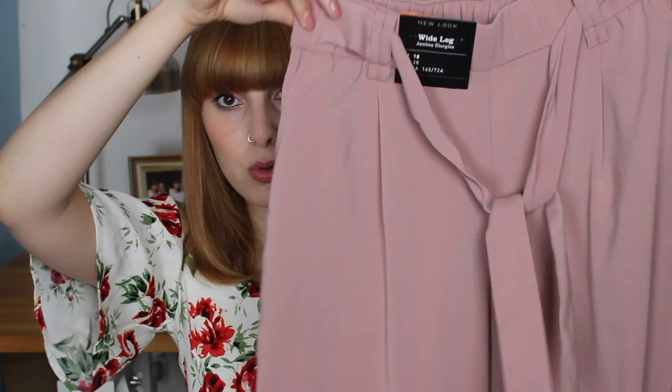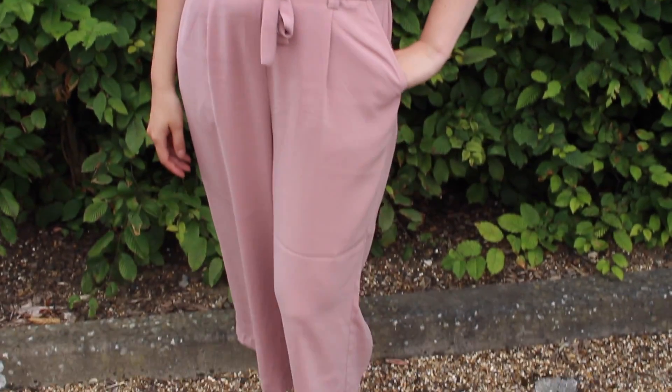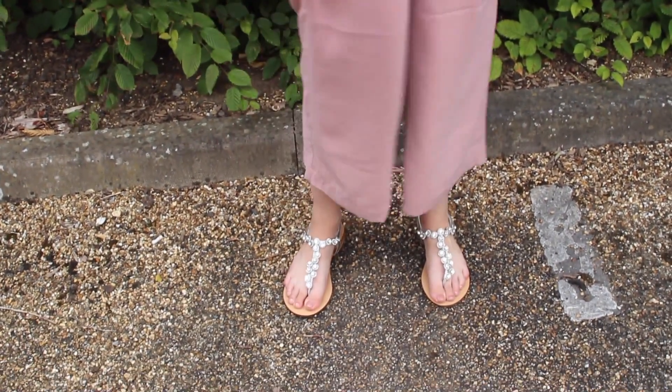I also bought some wide-leg trousers. These are in this gorgeous dusty rose pink colour, which is really unusual for me because I would never ever pick something out in this colour. I thought I'd be a little bit brave and try something different. I just love trousers so much — they're so comfortable, you can wear them casually or to work. I love these, and they were only £20.